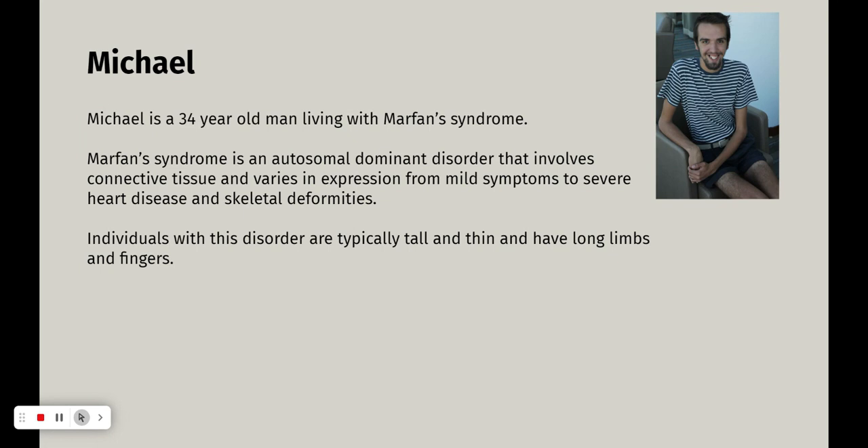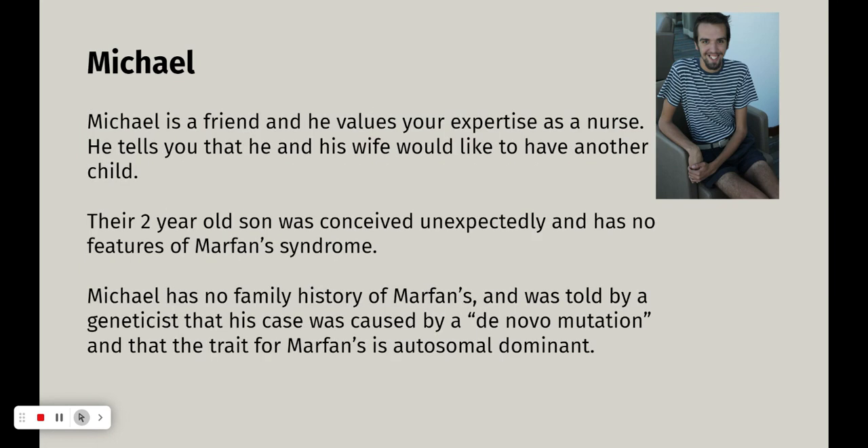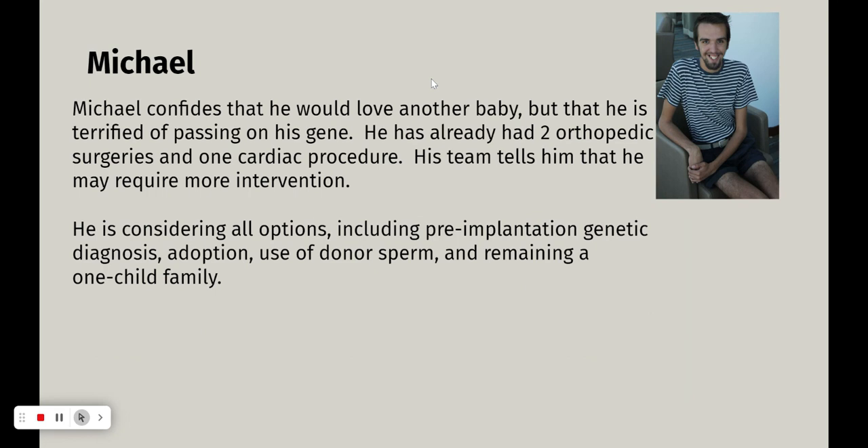Individuals with this disorder are typically tall and thin with long limbs and fingers. Michael is a friend and values your expertise as a nurse. He tells you that he and his wife would like to have another child. Their two-year-old son was conceived unexpectedly and has no features of Marfan syndrome. Michael has no family history of Marfan's and was told by geneticists that his case was caused by a de novo mutation. The trait is autosomal dominant. He's already had two orthopedic surgeries and one cardiac procedure, and he's considering options including pre-implantation genetic diagnosis, adoption, use of donor sperm, and remaining a one-child family.